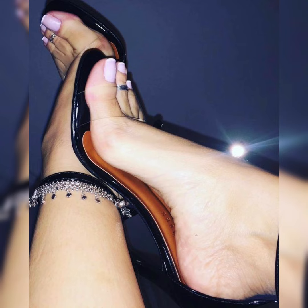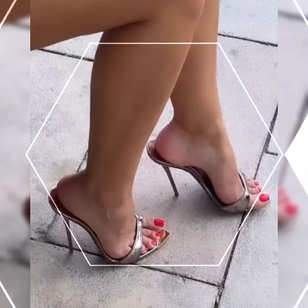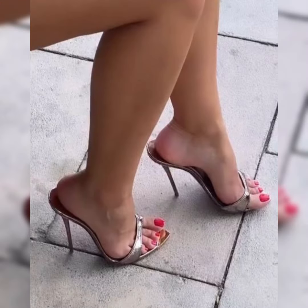Have you tried styling high heel sandals before? Are you looking for some tips on how to wear them? Let me know. If you'd like some styling suggestions, I'll also be sharing beautiful suggestions on how to wear high heel sandals in today's video.